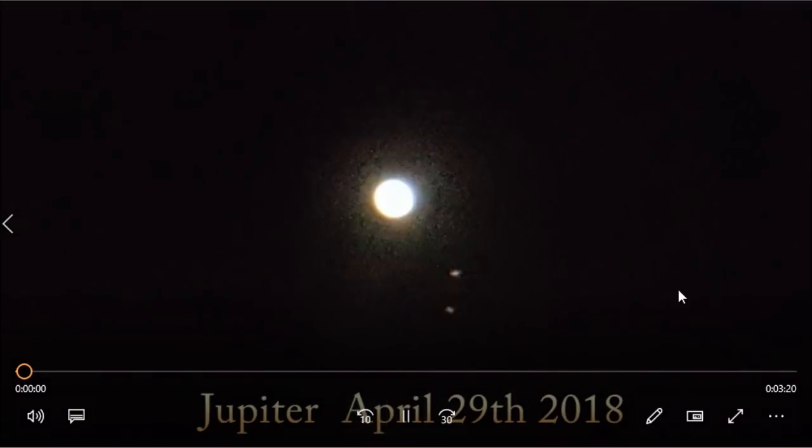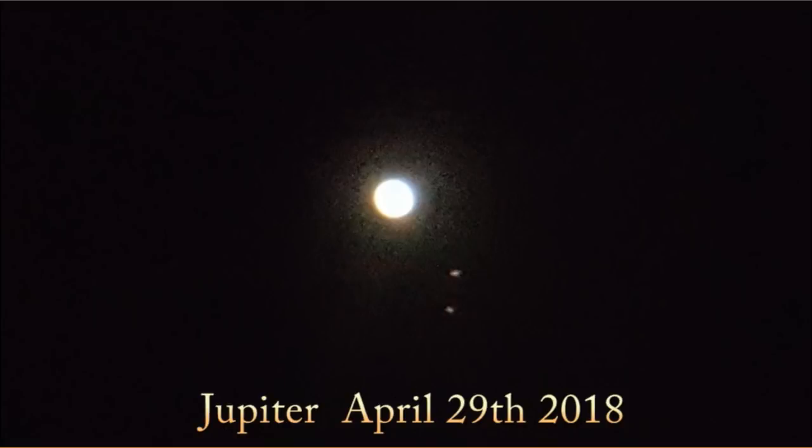Welcome to Unbiased and on the Fence. I'm Shane. I just wanted to share some photos here that I took with my telescope. There are other videos out there where they take pictures of the planets and they don't look at all like planets, but here you can see Jupiter and its moons.